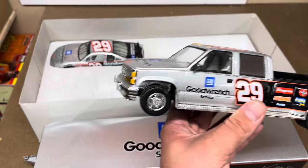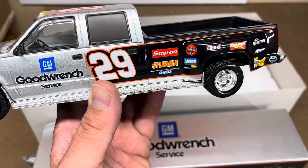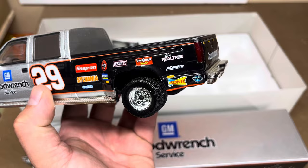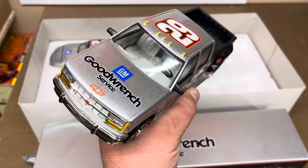The truck is pretty cool — got GoodWrench Service on the door, number 29, that graphic that matches the race car. And then we got Snap-on, Sylvania, Oreo, Coca-Cola, Purdue, Hershey's, Van Camp Beans, Team Realtree, AC Delco, Sonic, the We Care logo, GoodWrench 29, goodwrench.com and 29 on the tailgate. Got the 29 and Kevin Harvick above the door and GoodWrench on the hood.